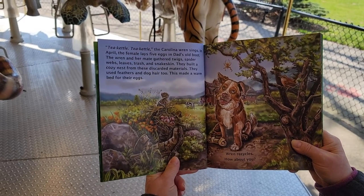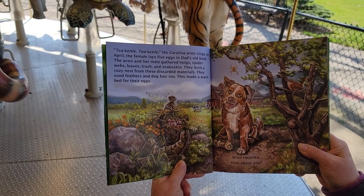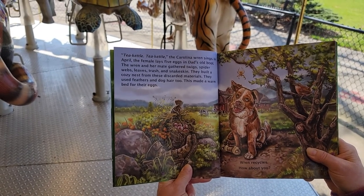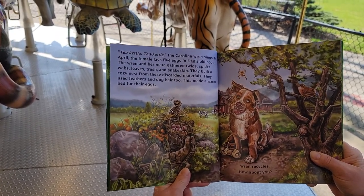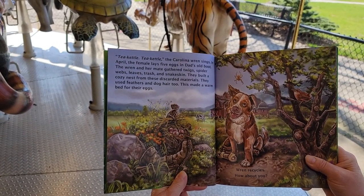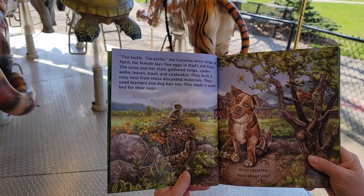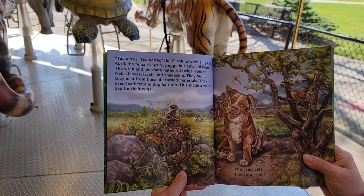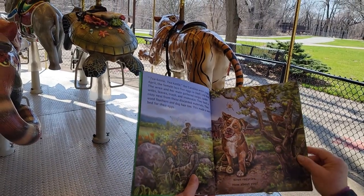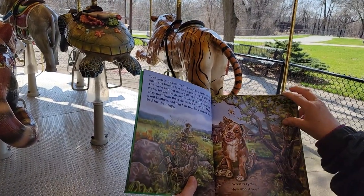Tea kettle, tea kettle, tea kettle — the Carolina wren sings. In April, the female lays five eggs in dad's old boot. The wren and her mate gathered twigs, spider webs, leaves, trash, and snake skin. They built a cozy nest from these discarded materials. They used feathers and dog hair too. This made a warm bed for their eggs. Wren recycles — how about you?